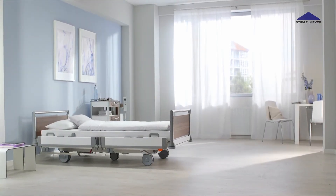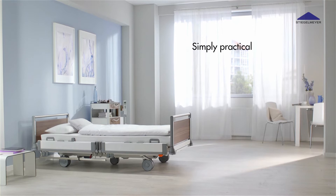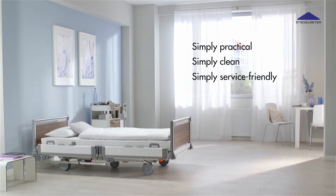The Puro from Stiegelmeier is more than just a bed. It sets new standards for comfort, safety and hygiene.